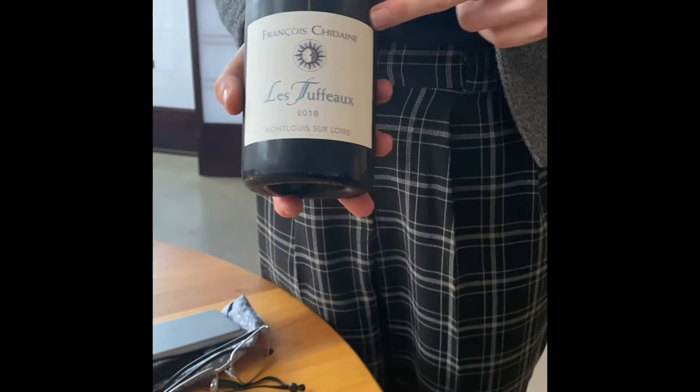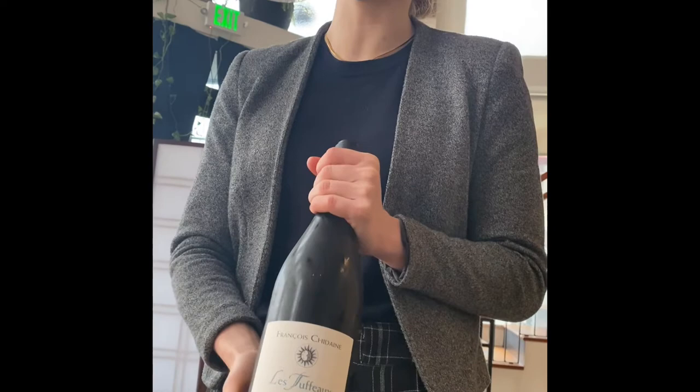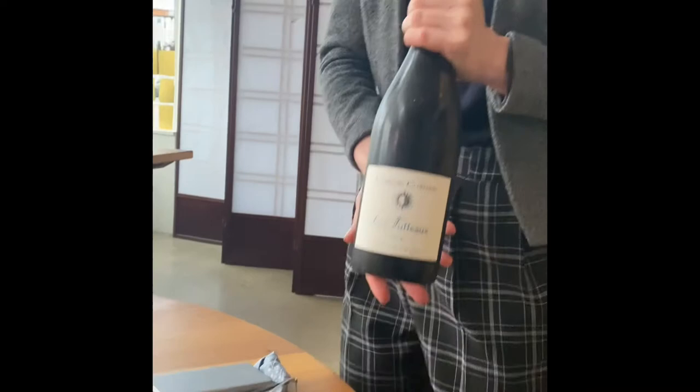This is our François Chidaine Le Tuffeau — a Chenin Blanc coming from the Loire Valley. François Chidaine is known for making many different styles of Chenin Blanc: sparkling, dry, sweet, and somewhere in the middle. This one falls somewhere in the middle — not dry, but not sweet either. It has a little more caramel notes and is very nice with the cheese, evening out the sweetness and fruitiness.